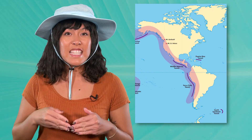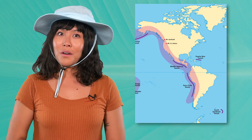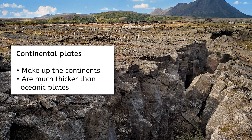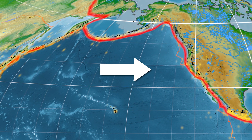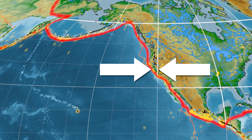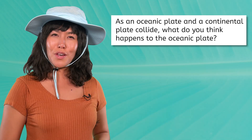Turns out, they do! Continental plates, which make up the continents, are much thicker than their ocean counterparts. On the other hand, oceanic plates, which carry Earth's oceans, are thinner and denser than continental plates. So what does this have to do with trenches? Remember, denser objects tend to sink below less dense objects. Here, off the coast of Washington, seafloor spreading is slowly moving the denser oceanic plate and the less dense continental plate into each other. As these plates collide, what do you think happens to the oceanic plate? Pause the video and record your thoughts.